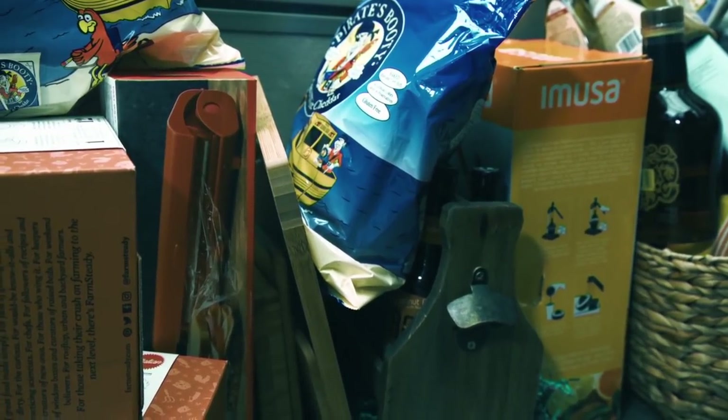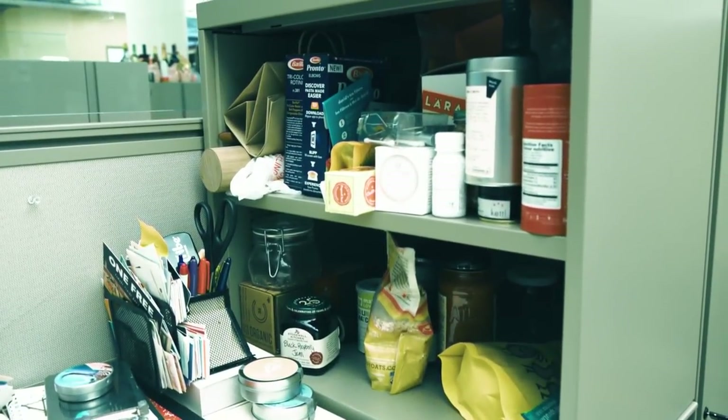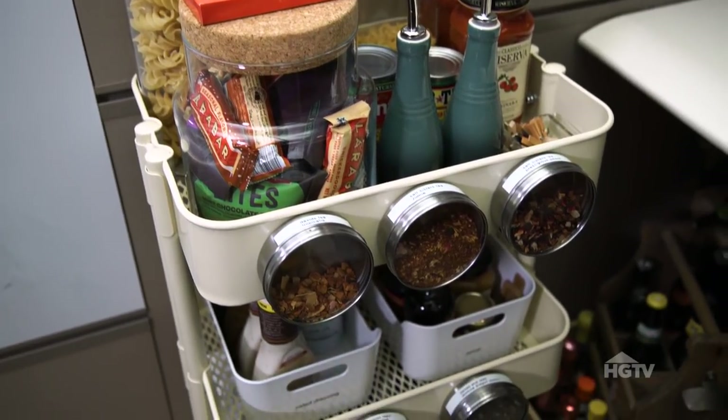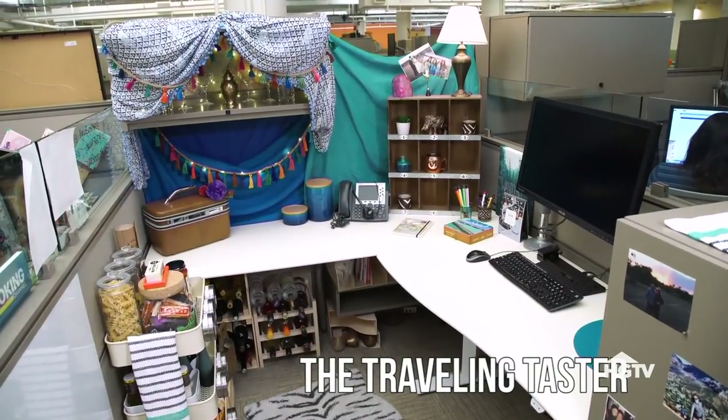Food storage is no joke. And when your job is to create content about food, sometimes it explodes all over your office and it looks like this. Whether it's food or paperwork, clearing the clutter is always the solution. So let's turn this overflowing office into a seamless, stress-free space.